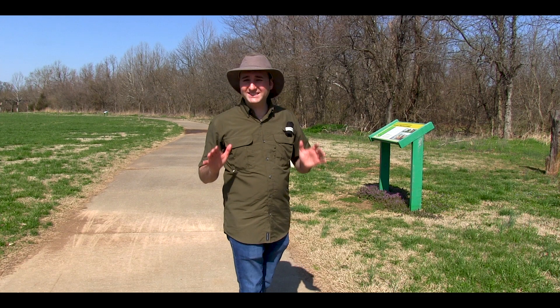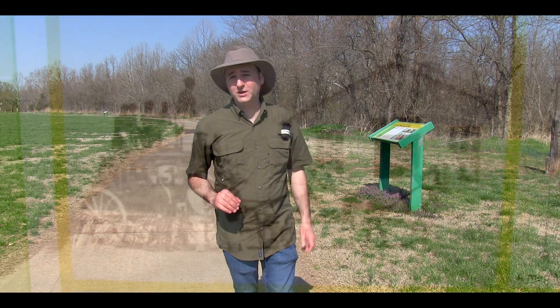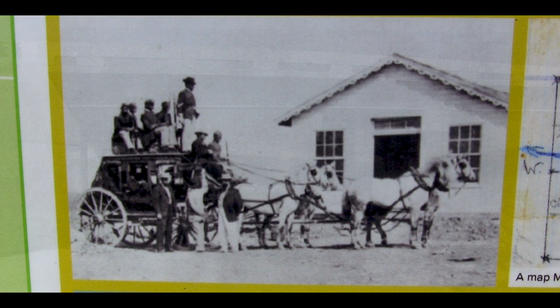Here you're walking on the steps of history — this is the original Butterfield Overland Mail Stagecoach Crossing.